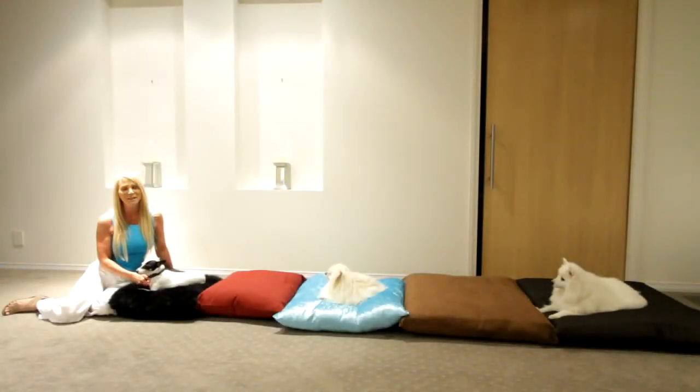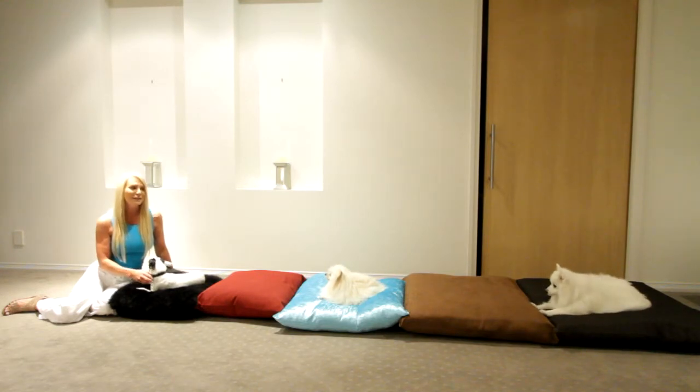Hi, I'm Janice from Magnetic Experience and I'm here with Mitzi, Cece and Lily showing our magnetic dog pillows. These pillows are great because you can move them from room to room and even put them in the car, so they're good for traveling with as well.